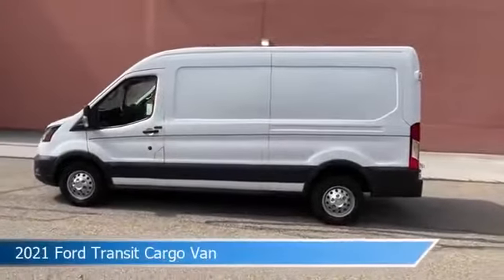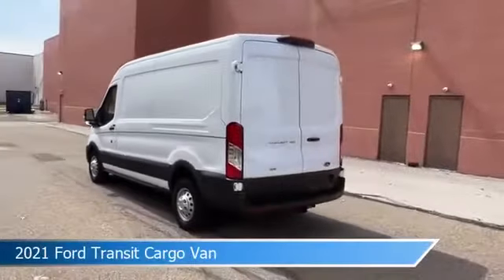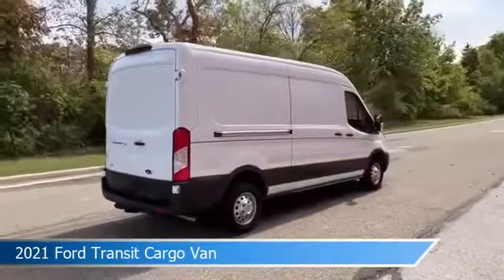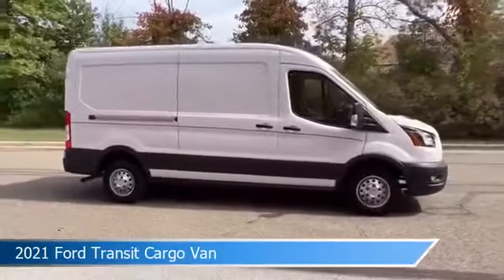Take a look at this 2021 Ford Transit Cargo Van, equipped with a 10-speed automatic with overdrive transmission in Oxford White. This car comes with some great features including all-wheel drive, power outlet, anti-lock brakes, backup camera, and more.